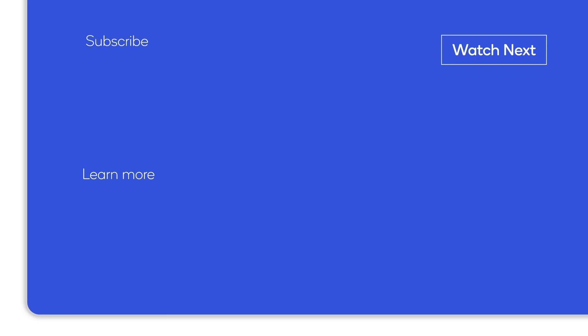Thanks for watching, and keep an eye on Qualcomm Technologies all year as we announce our next steps to drive AI forward. We'll see you next time.